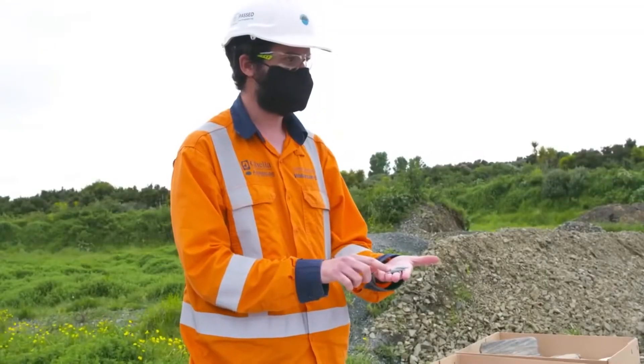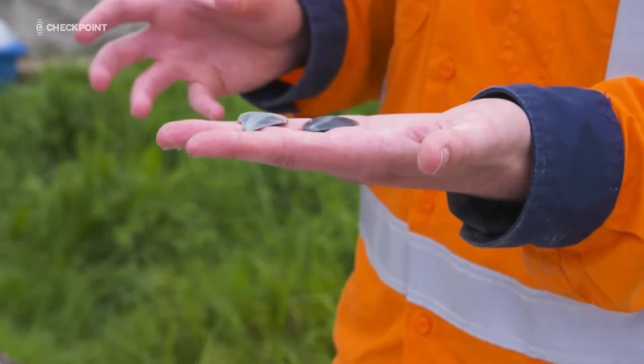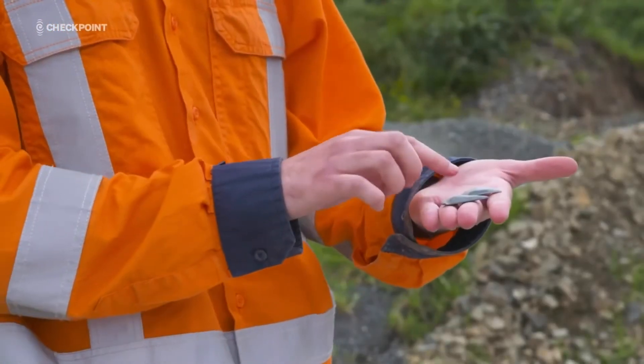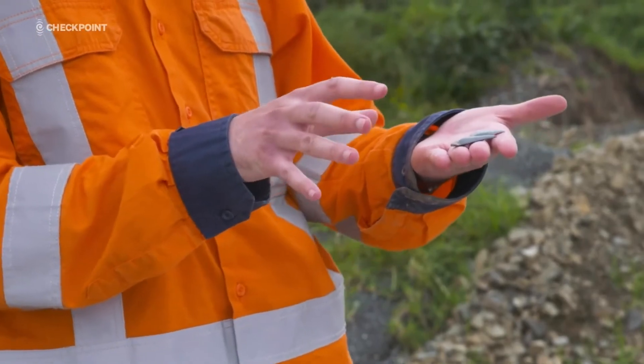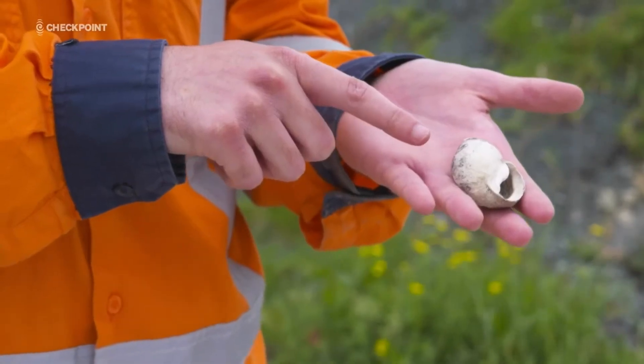These are great white shark teeth, and we've compared them to shark teeth in the museum's collection. From that we can estimate that this great white shark was probably three and a half metres long. Shells, snails and tiny sea creatures are also on the list.